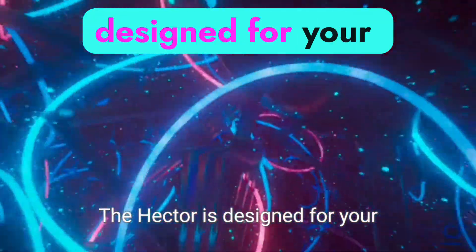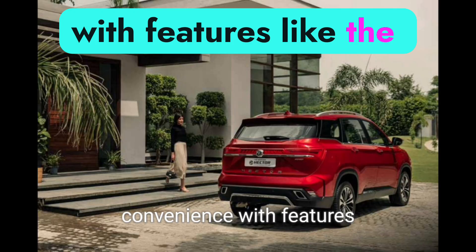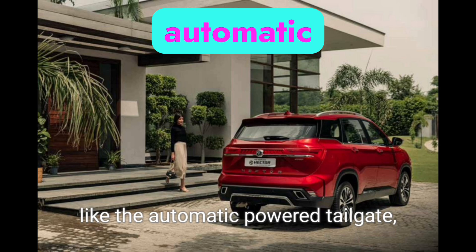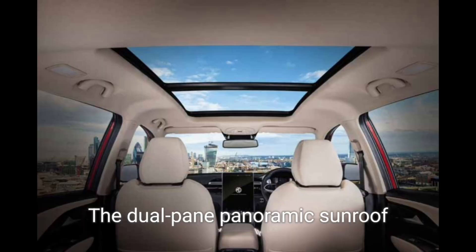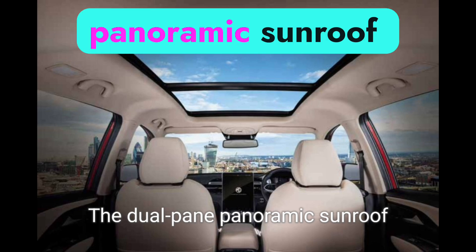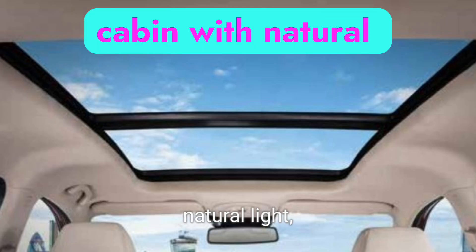The Hector is designed for your convenience with features like the automatic powered tailgate, wireless charger, and a six-way power-adjustable driver seat. The dual-pane panoramic sunroof floods the cabin with natural light, enhancing the feeling of space and luxury.